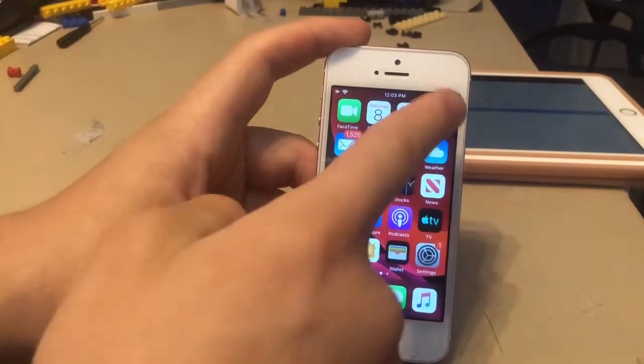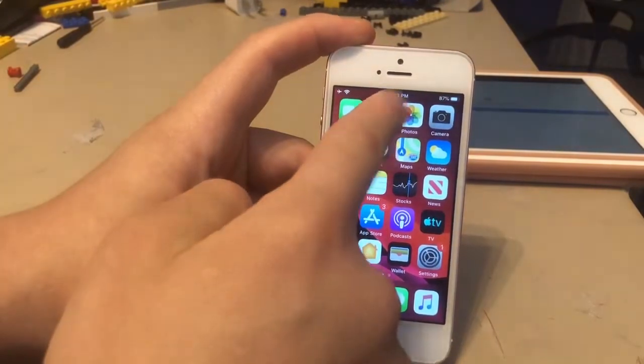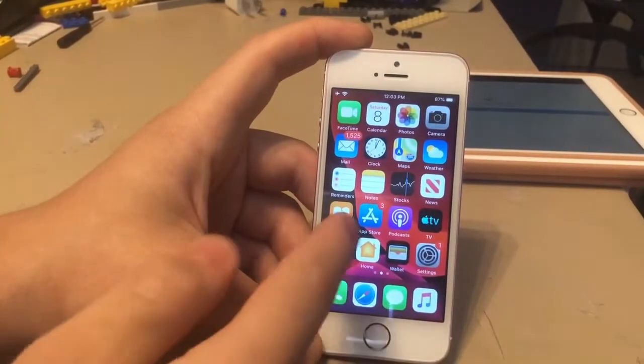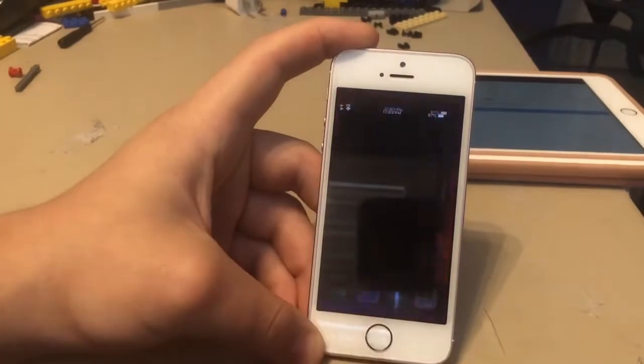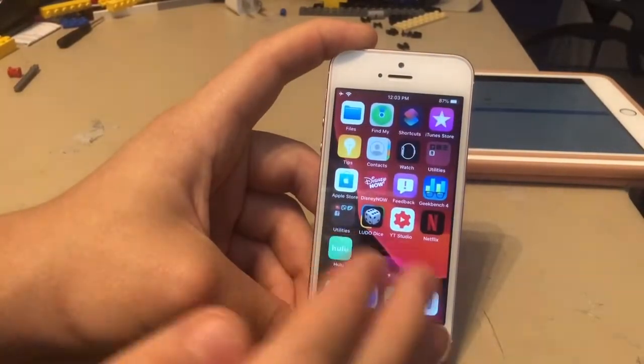First up, I'm going to do the speed test, like opening apps. Camera - instantly loaded. Calendar - instantly loaded. So everything loads pretty much instantly on the iPhone SE. App Store - instantly. So very impressive. Reminders - near instant on the iPhone SE. So very impressive speed performance.